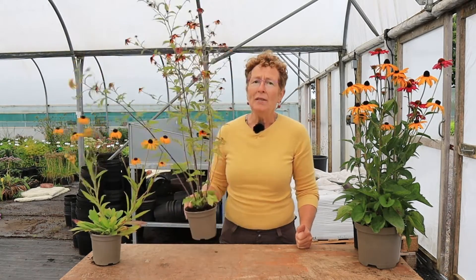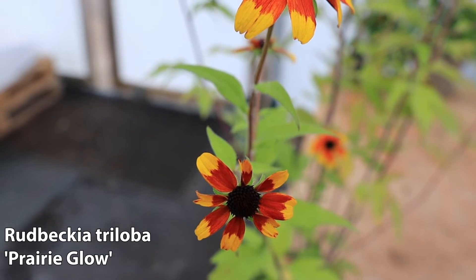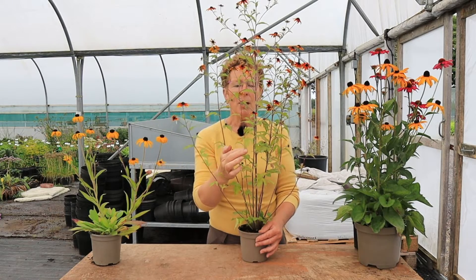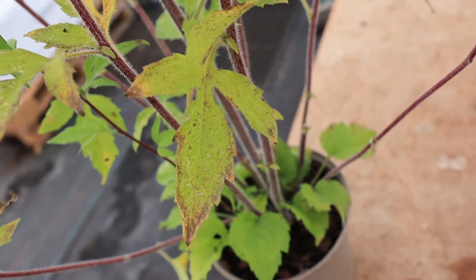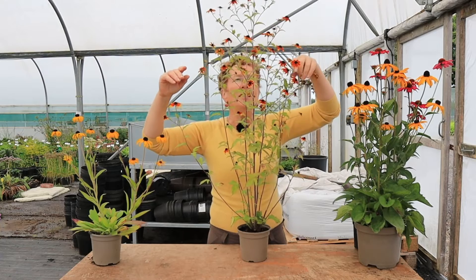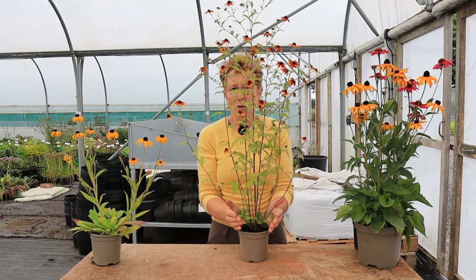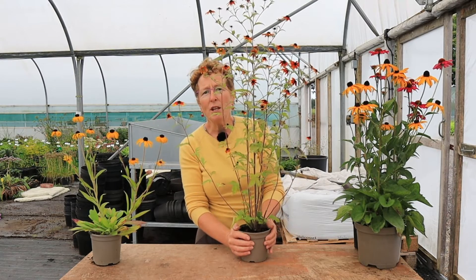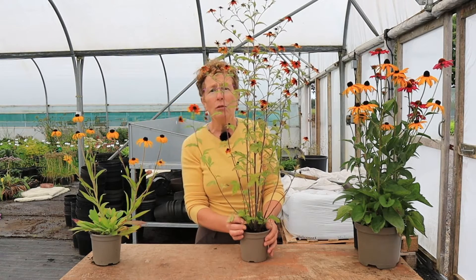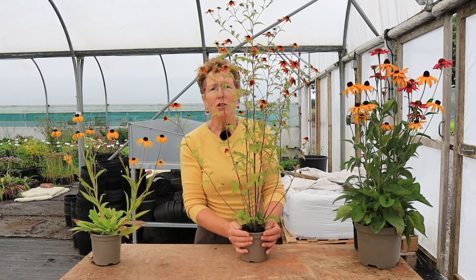Now we're on to the slightly smaller ones - those for the middle to the front of the border rather than the back. Let's start with this short-lived one which is a really beautiful form that you can grow from seed. This is Rudbeckia triloba 'Prairie Glow'. It's known as triloba because the foliage is three-pronged. Lots and lots of lovely small flowers, it gets covered. This particular one is orange with yellow tips. Lovely branched stems coming from quite a small base. It's a short-lived perennial, flowering in the first year from seed and then for two or three seasons after that, then the plant dies off and you start again from seed.